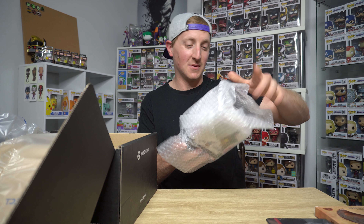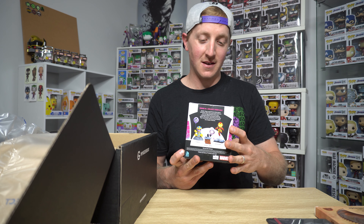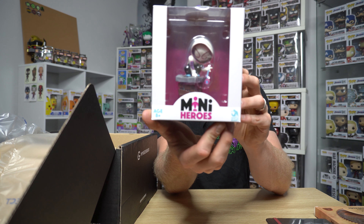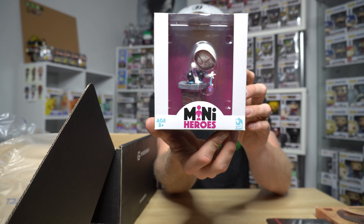And last but not least, not a pop — we got a vinyl animated figure of Spider-Gwen. Still pretty cool. I was really hoping for a pop though.